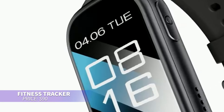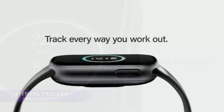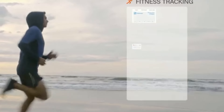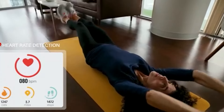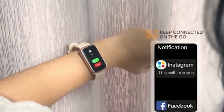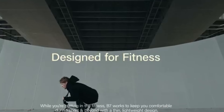This fitness tracker is perfect for keeping up with your health and workouts. It offers a large HD screen for easy viewing, tracks exercise, and allows you to answer calls or receive notifications right from your wrist. With GPS and multiple workout modes, it's ideal for fitness enthusiasts. Plus, its water-resistant design means you can wear it worry-free during swims.